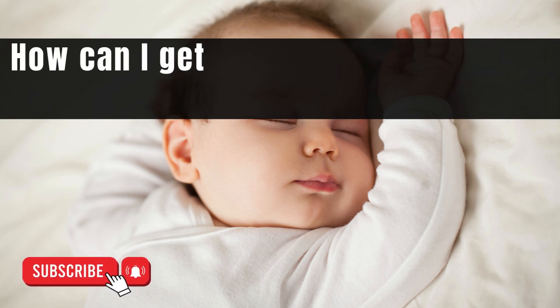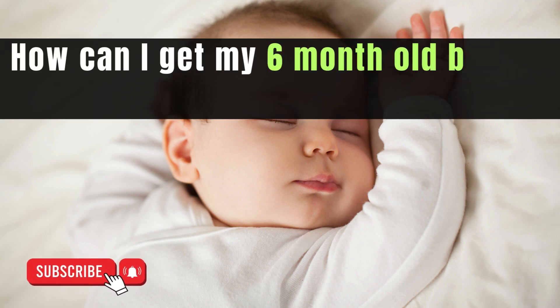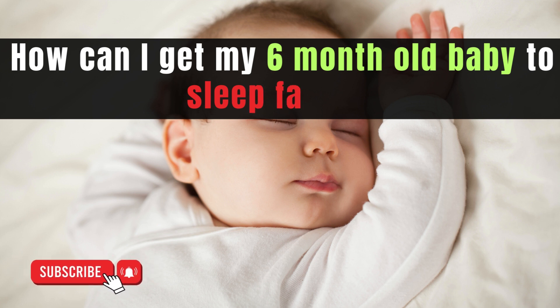Getting a 6-month-old baby to sleep faster can be a challenging task for many parents. We will discuss several strategies you can implement to create a conducive environment for quicker and more comfortable sleep for your little one.